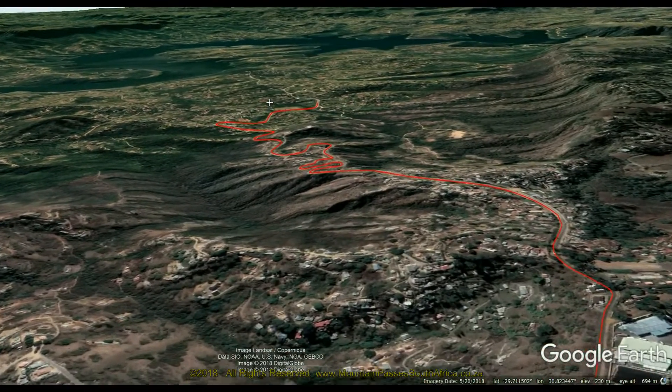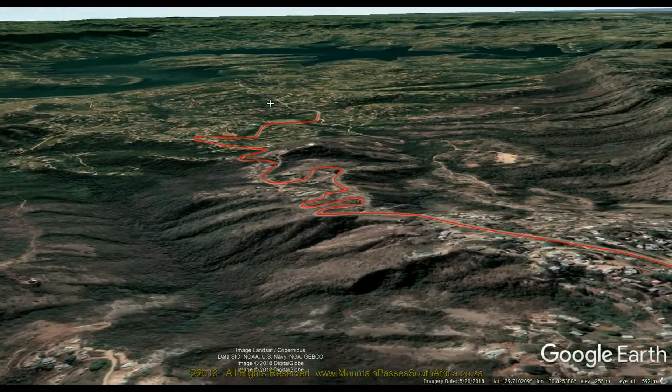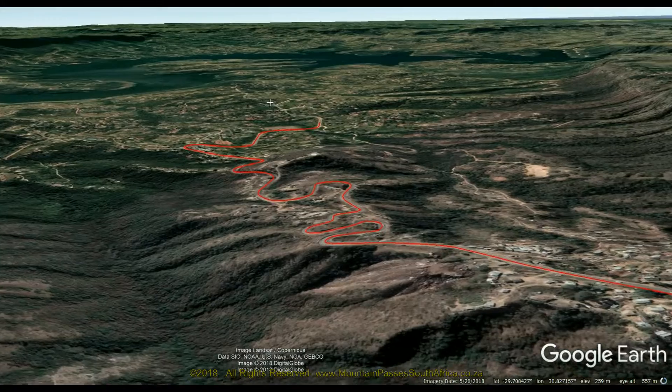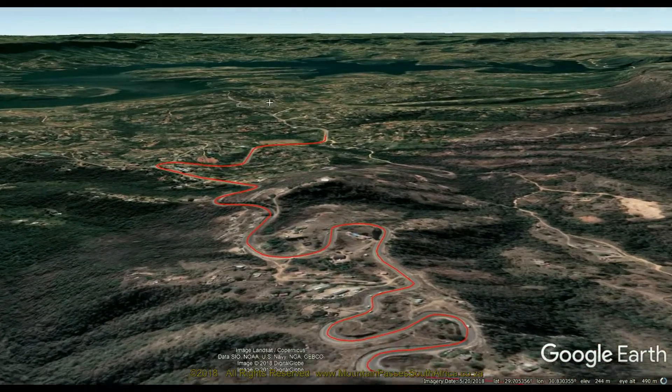The road is tarred and is also sometimes confusingly known as the Inanda Pass. Inanda Road traverses a different valley near this pass a little further south, so calling it Inanda Pass can only cause confusion.